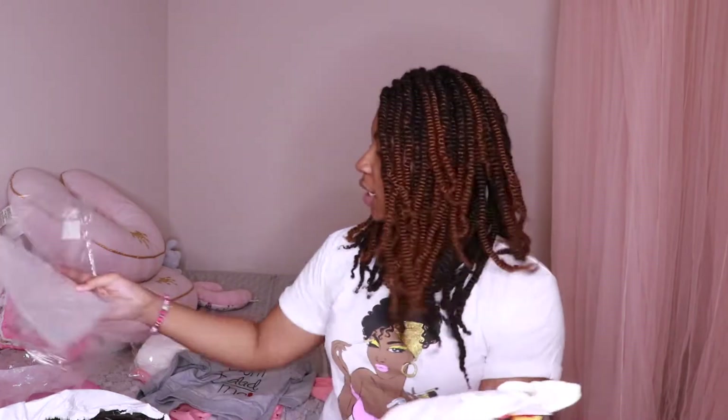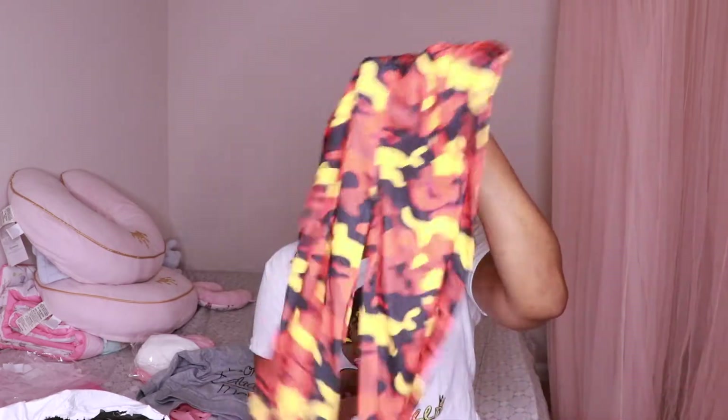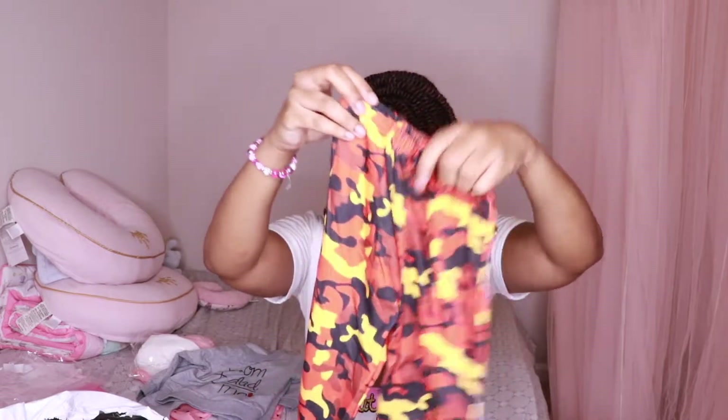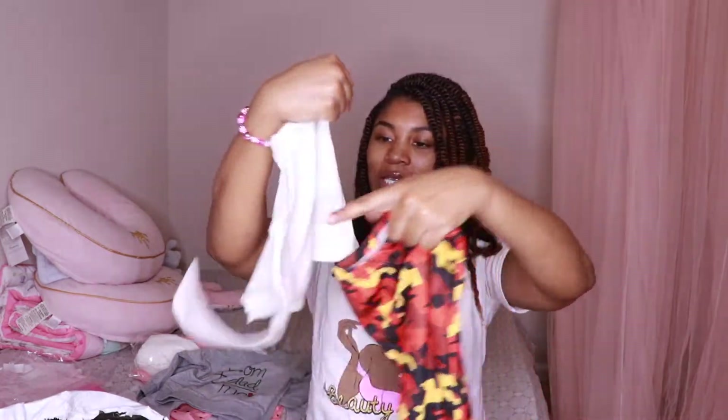Oh my gosh, this better be so cute. So I ordered this outfit because the pants match these kind of pants that I have. Have y'all seen the girls' birthday vlog? I believe it was when we had their birthday party at Chuck E. Cheese. I had on some camel pants that look similar to this. So I am so excited for this outfit so we can do the mommy-and-me outfit. It's time for me to get into the mommy-and-me — these outfits have got to be cute.